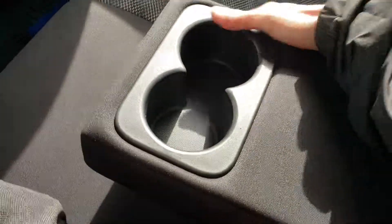Sitting in the back of the Qashqai, there's a decent amount of leg room. We have fold-down cup holders and an armrest, and the rear seats do fold down 60/40.